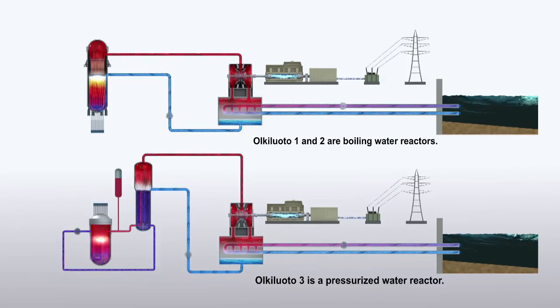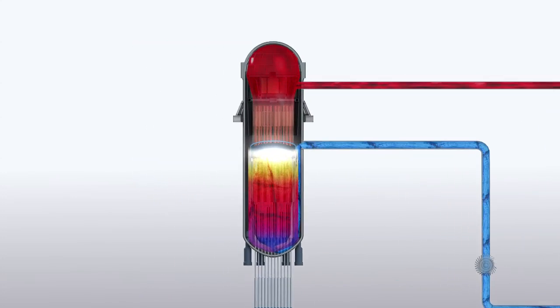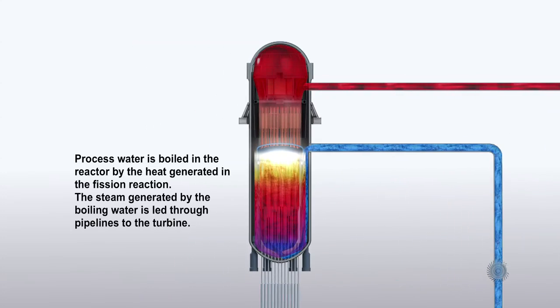Olkiluoto 1 and 2 are boiling water reactors. Processed water is boiled in the reactor by the heat generated in the fission reaction. The steam generated by the boiling water is led through pipelines to the turbine.